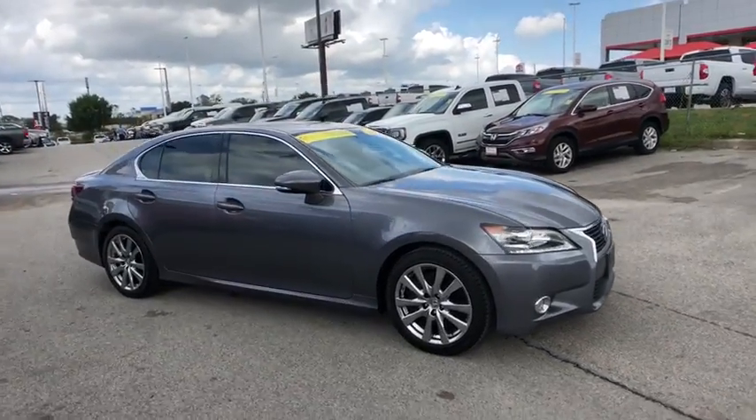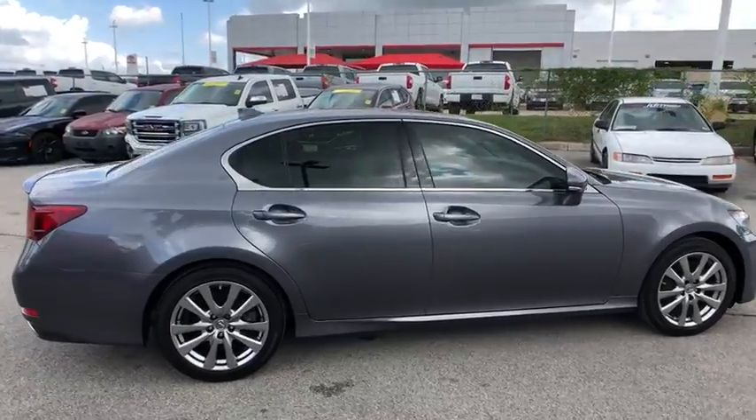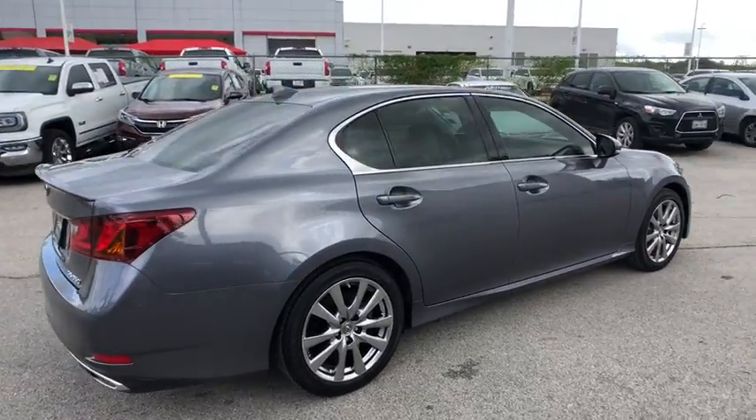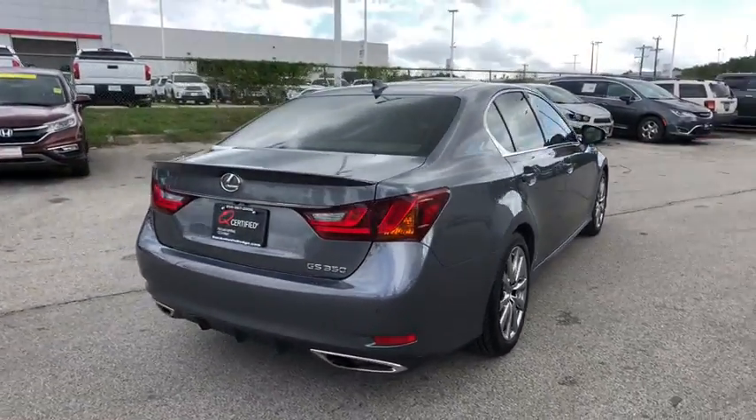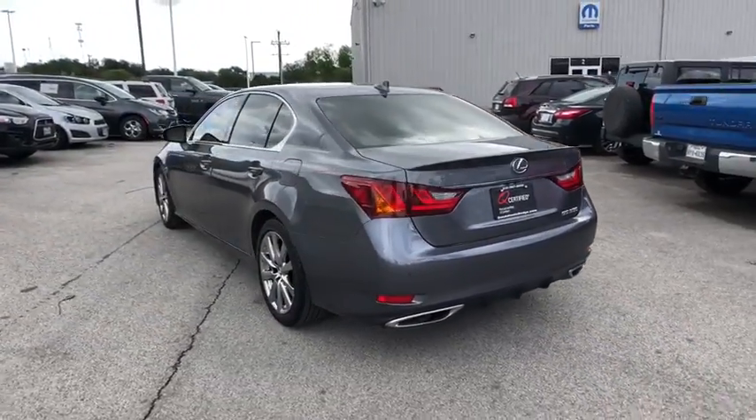The 2015 Lexus GS. Looking to create the ultimate sports sedan in both price and performance, Lexus came up with a truly exceptional car. This is one model that can hang with the best Europe has to offer.